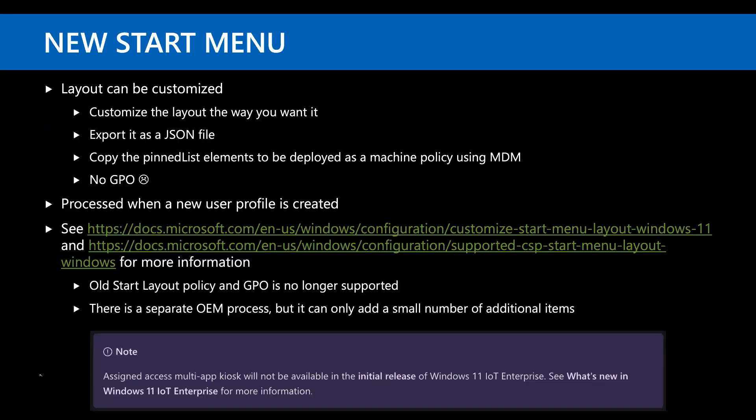The layout can be customized. You configure it the way you want, export a JSON file, and deploy a policy to the machine using MDM, pasting that JSON content in as the settings. The bad part is there's no GPO for doing the same thing, so you're somewhat forced to use MDM. I did post a blog about doing it in a hacky manner using equivalent MDM registry keys — it works fine, but it would never be supported, so use at your own risk.